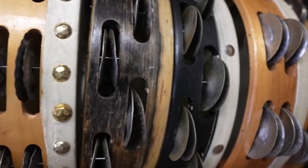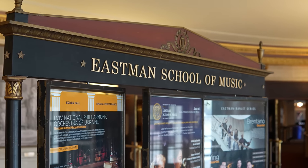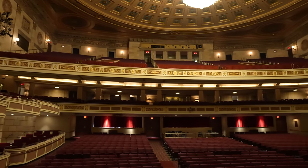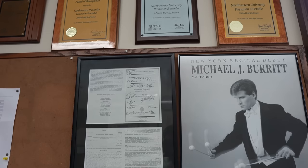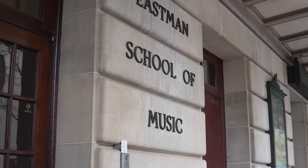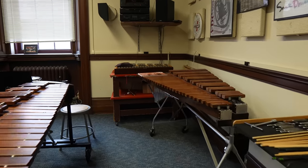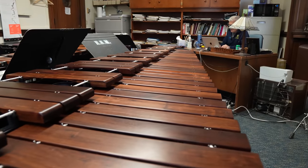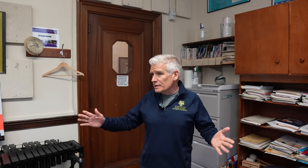Come on in. So we're in the percussion studio at the Eastman School of Music. This room means a lot to me because there's a lot of history here. This is the room where I studied percussion when I was a student at Eastman, and many percussionists with great legacies also studied in this room with John Beck.